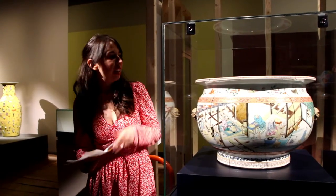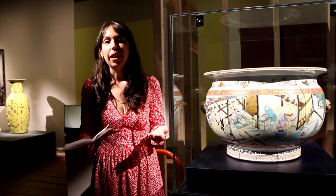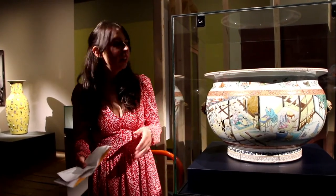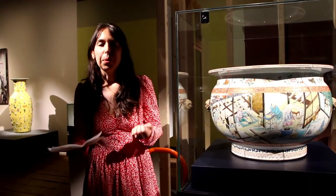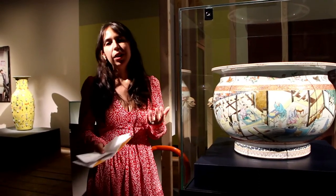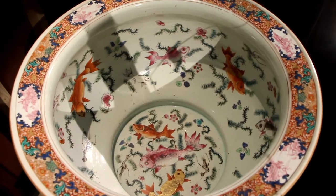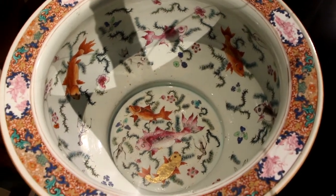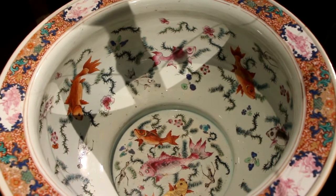What we are looking at today is this bowl — a fish bowl produced in China during the Qing period, specifically during the reign of the Emperor Qianlong. It's very interesting because in China there had been the habit of keeping goldfish for decorative purposes since the seventh century, and this kind of bowl had already been produced since the Ming period. We can see this from the decoration inside the bowl, which shows carp amidst seagrass, telling us the use this bowl would have had.